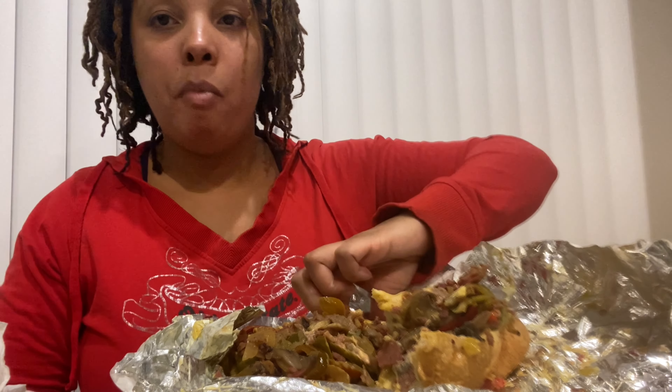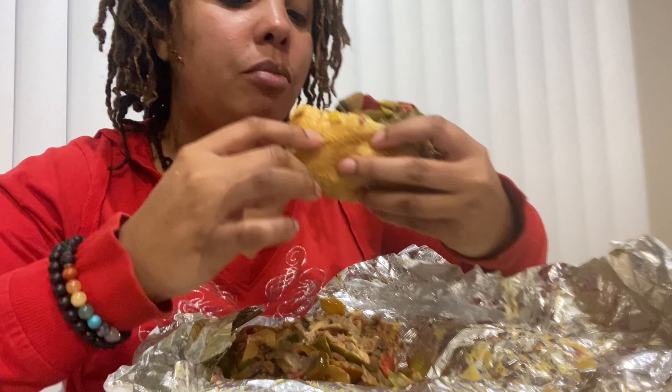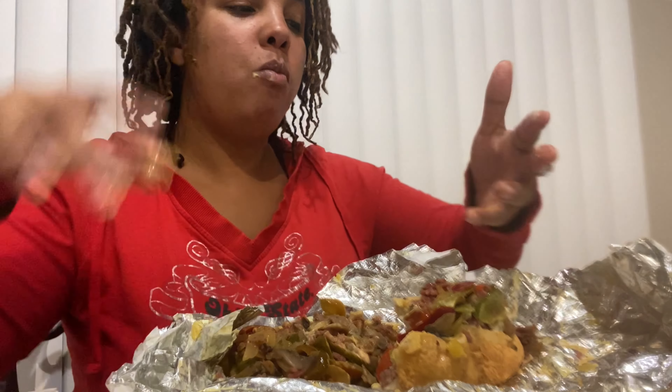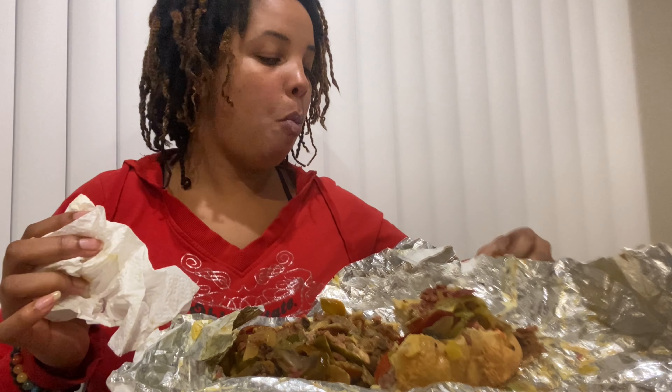They're eating too — oh yeah. Take a bite, see that? So tasty. It's so messy you guys.